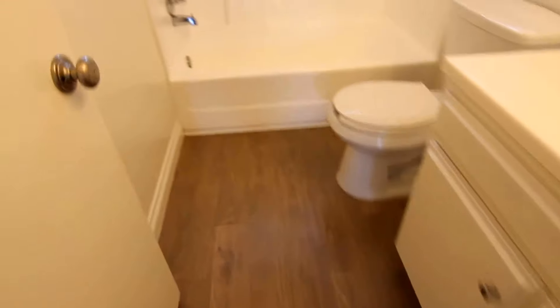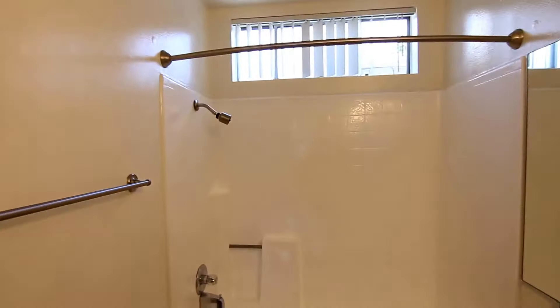The bathroom has a large vanity and a full tub and shower.